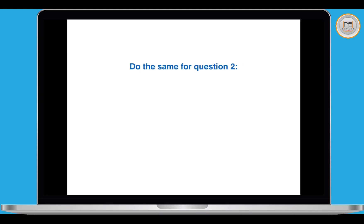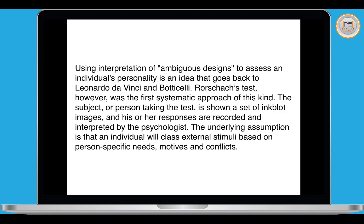Now let's do the same for question 2. Look at the question and underline a few keywords: 'The test is based on the belief that people will...' — what belief is this test based on? Going to the passage, we find: 'The underlying assumption is that an individual will class external stimuli based on person-specific needs, motives and conflicts.' The assumption is the belief. The highlighted part — 'class external stimuli based on person-specific needs, motives and conflicts' — is where the answer is.